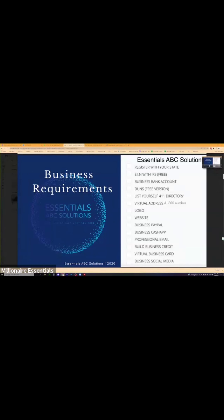This list right here is what we need to do. So you have your personal credit set up, you are all set and ready to go. Now you're ready to open up a business. First thing you want to do is register with the state. EIN, bank accounts, DUNS number, list yourself with 411, virtual address, logo, website — everything.